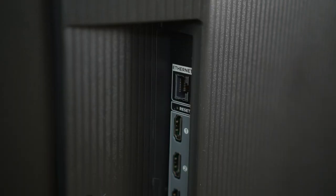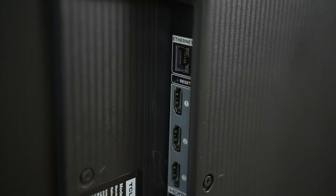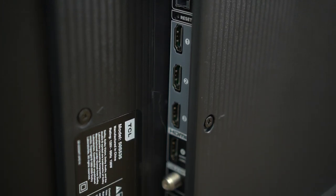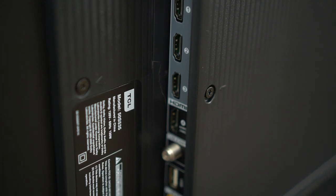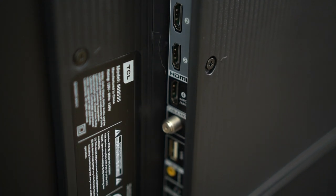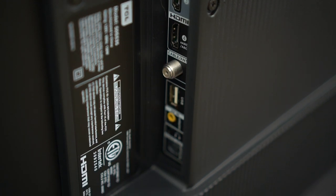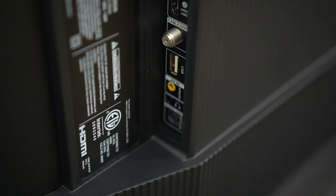The last thing I want to cover before the overall summary is the inputs. Surprisingly, all three TVs have the exact same inputs: Ethernet, four HDMI 2.0 ports (with HDMI 4 being ARC), a coaxial port for a cable box or antenna, one USB, one AV input, one 3.5mm headphone jack, and an optical audio out port. So whether you get the 4, 5, or 6 series, you're going to have the same number of ports.